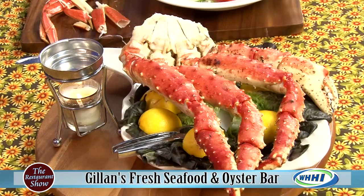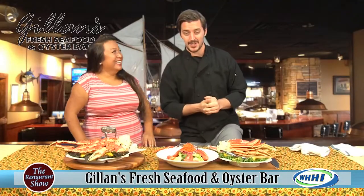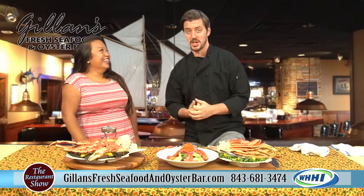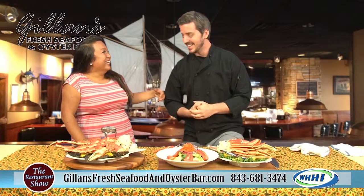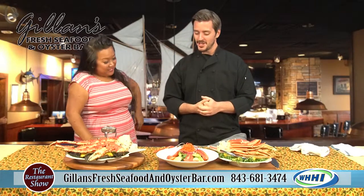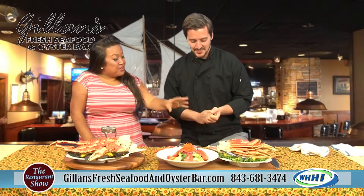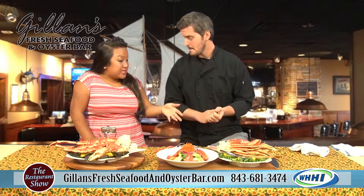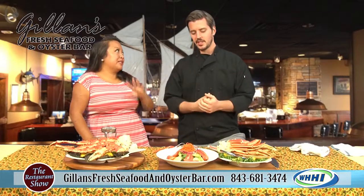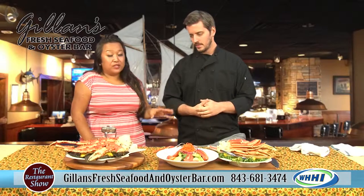Everybody's always so happy — as many refills as you want. The record? A guy had about ten to twelve refills. I went out and shook his hand — I'm pretty sure he ate his salad and all the sides too. And if you don't come on Tuesdays or Wednesdays, you can still get crab legs — they're on the menu for lunch and dinner all day long.